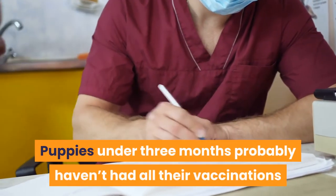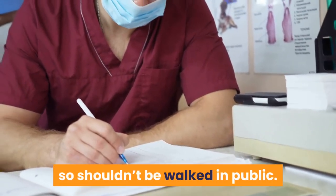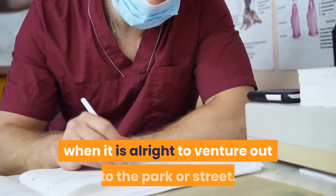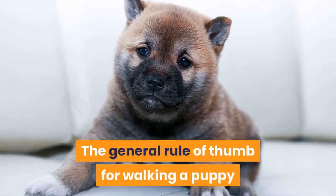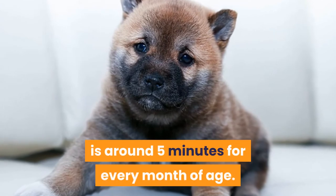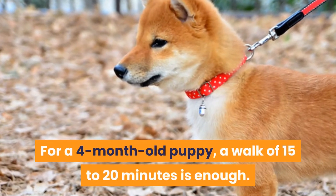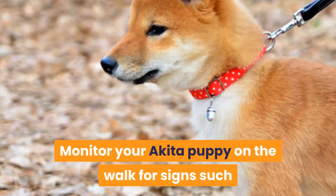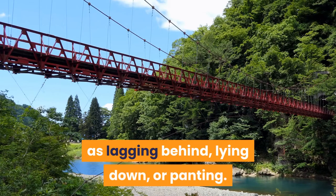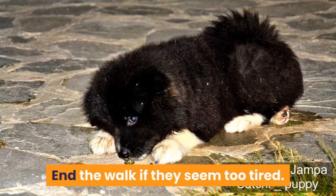Puppies under 3 months probably haven't had all their vaccinations, so shouldn't be walked in public. Check with your vet when it is alright to venture out to the park or street. The general rule of thumb for walking a puppy is around 5 minutes for every month of age — so for a 4-month-old puppy, a walk of 15 to 20 minutes is enough. Monitor your Akita puppy on the walk for signs such as lagging behind, lying down, or panting, and end the walk if they seem too tired.